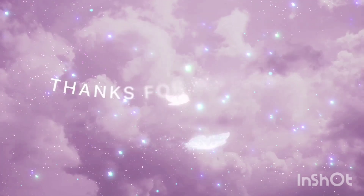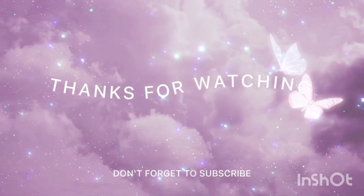Until next video, bye and take care. Thank you. Bye bye.